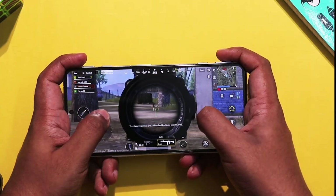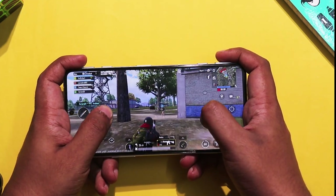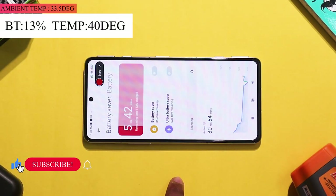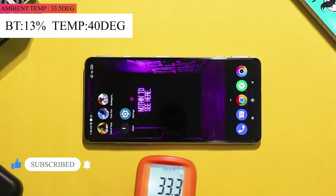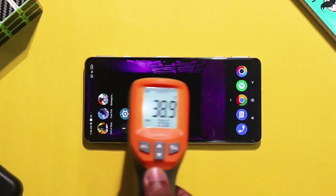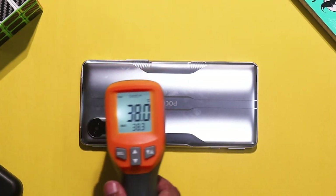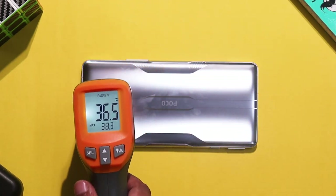The phone features a Mali G77 GPU and Dimensity 1200 processor, which handle high graphics and screen recording together well. After 90 minutes total, the battery dropped from 24% to 13%. The phone reached 40 degrees, with an overall battery drain of 27% across all gaming sessions. The vapor cooling system and thermal management of the Poco F3 GT are very helpful.